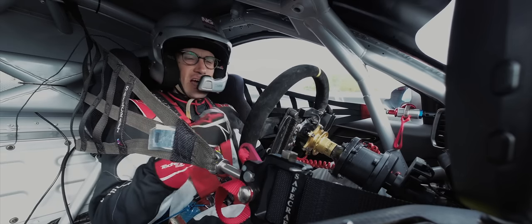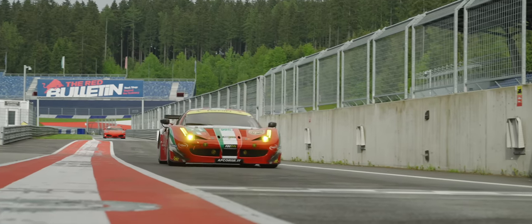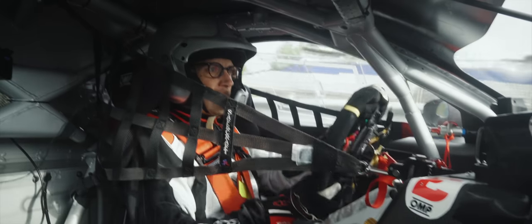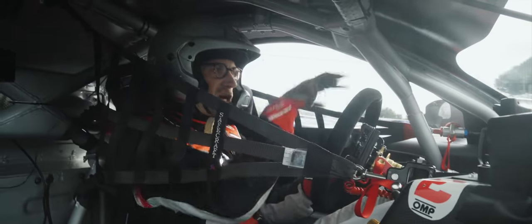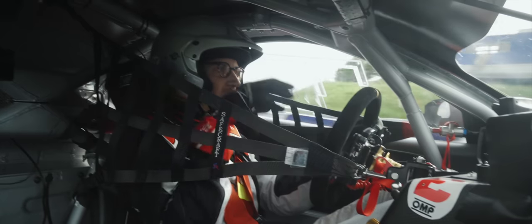It's a bit like the wet mode, which is actually linked to the tyres. So regardless of whether the track is wet or not, when you're on wet tyres, you have the wet mode.